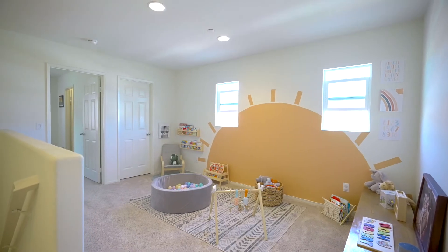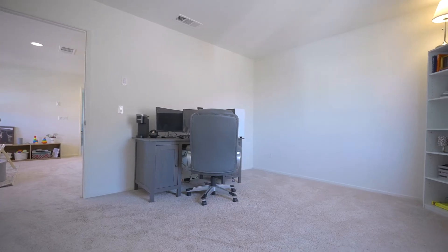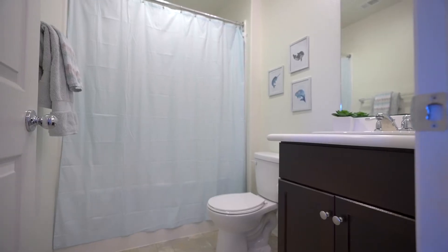Then upstairs, you have this fantastic loft space, two additional bedrooms and another bathroom. So you can keep downstairs pristine and then have all the mess up here. I mean, let's get real — you know what I'm talking about.